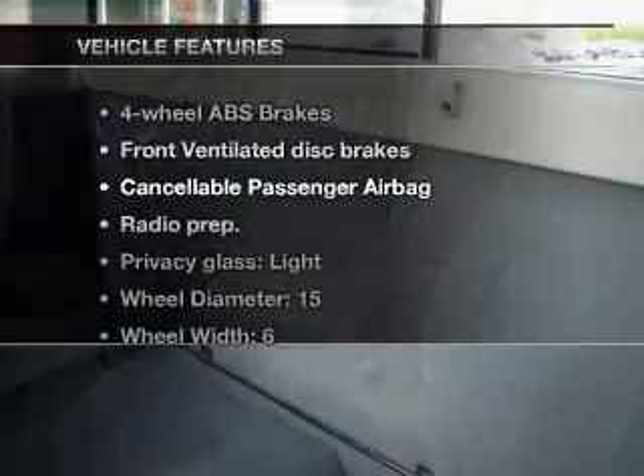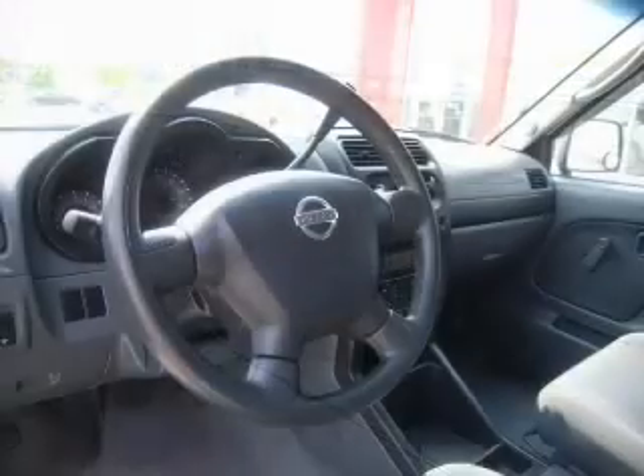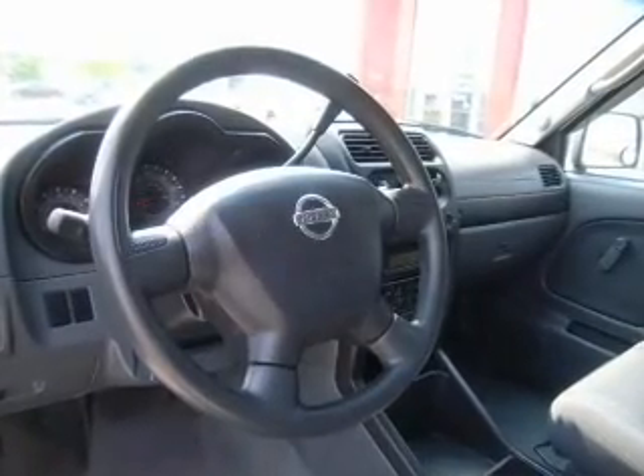And with these notable features, you won't want to miss out on the opportunity to own this amazing ride. Air conditioning, power steering, and AM-FM stereo with a CD player.